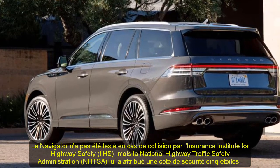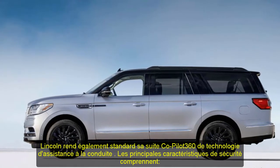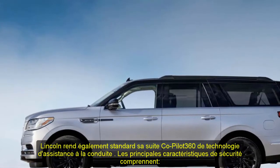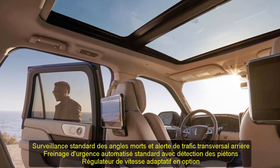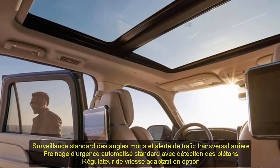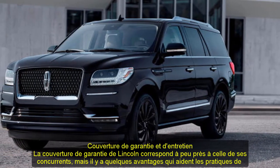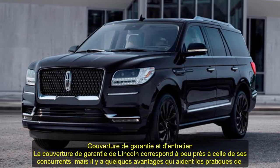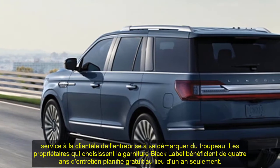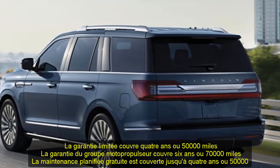Safety and Driver Assistance: the Navigator hasn't been crash-tested by the IIHS, but the NHTSA has given it a five-star safety rating. Lincoln makes its Co-Pilot 360 suite of driver assistance technology standard. Key safety features include standard blind-spot monitoring and rear cross-traffic alert, standard automated emergency braking with pedestrian detection, and available adaptive cruise control.